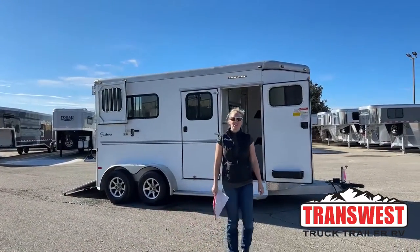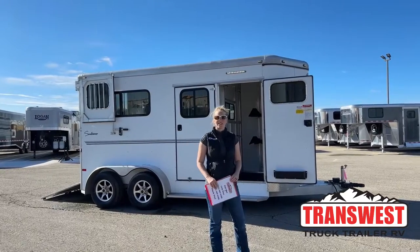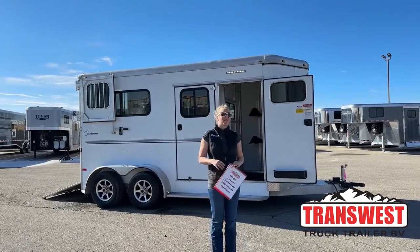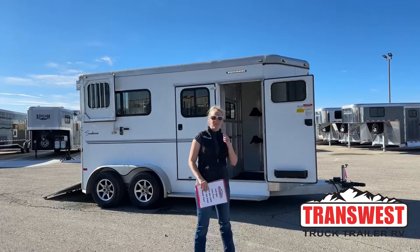Good morning and welcome to TransWest Truck Trailer RV of Frederick. My name is Callie Say and I'm here at TransWest and Horse Trailer Sales. For those of you that aren't familiar with us, we're right off I-25, about 30 minutes north of Denver.